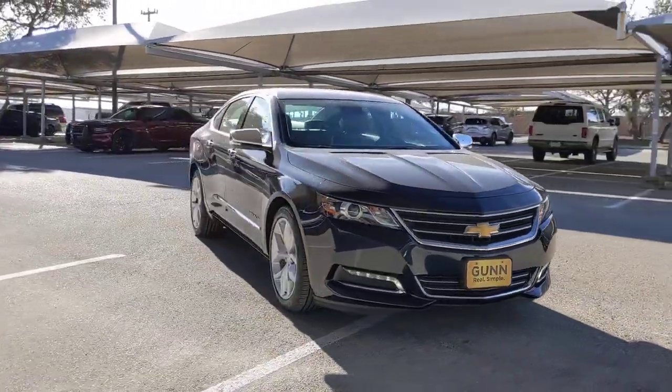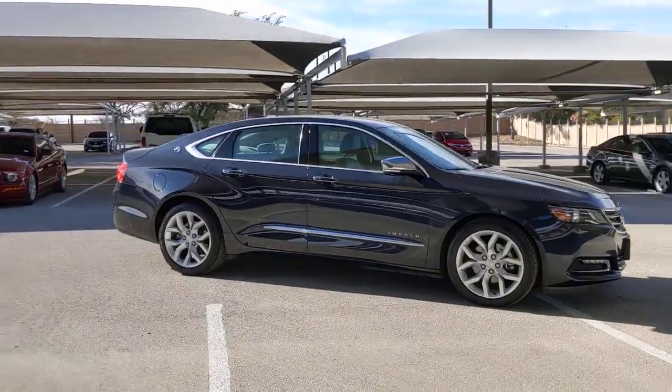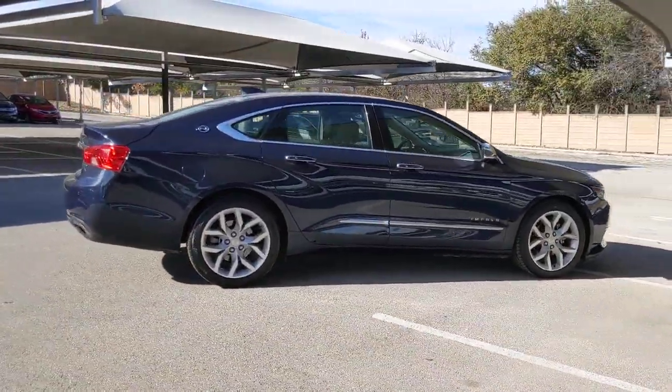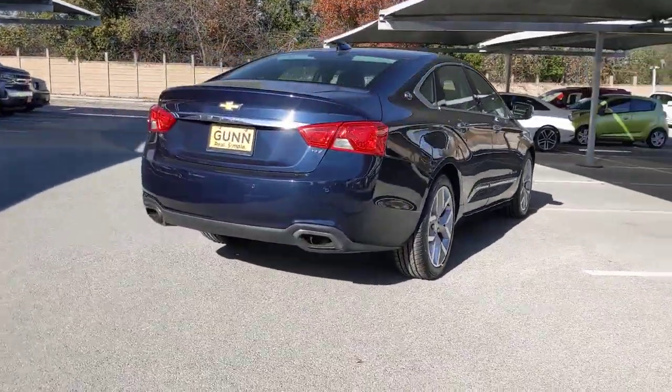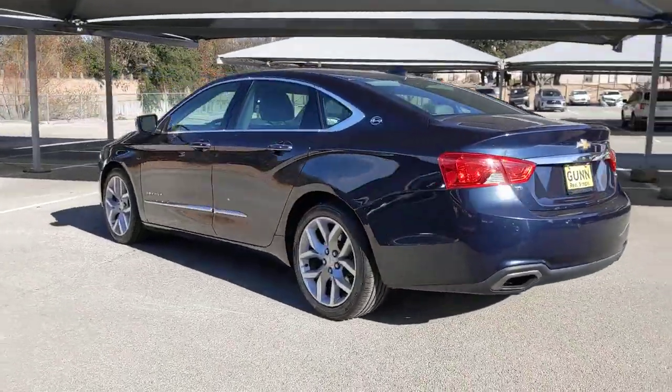Introducing the 2016 Chevrolet Impala. With less than 50,000 miles on the odometer, this vehicle provides excellent value. Take your sophisticated style on the road in the Impala, the full-size family car that blends a premium passenger experience with athletic performance and advanced safety features.